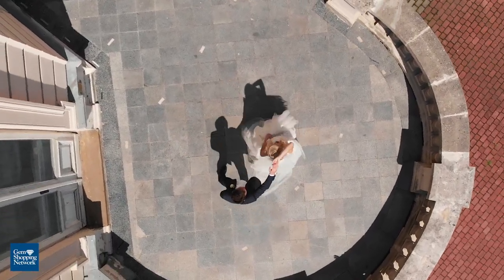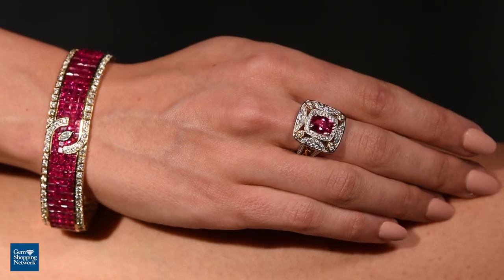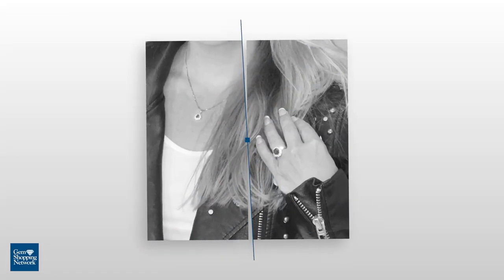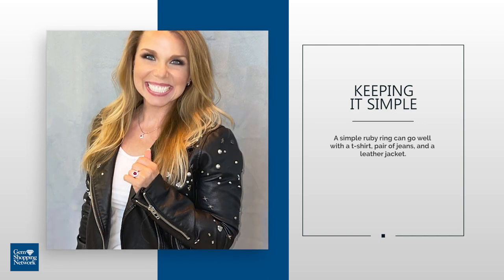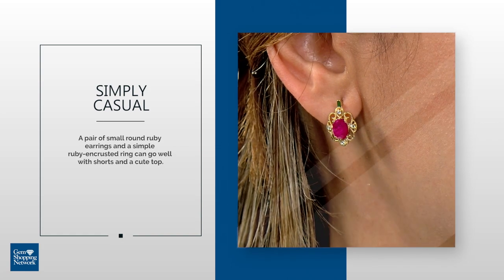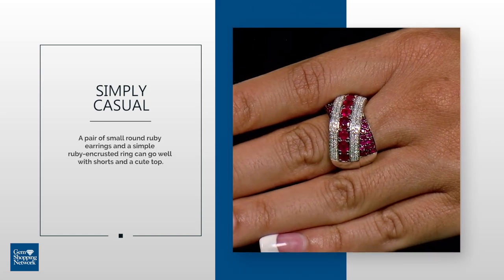Rubies are often associated with special events like weddings and anniversaries and times you have to get fancy. But a simple ruby ring can go well with a t-shirt, a pair of jeans, and a leather jacket. For a casual summer outfit, a pair of small round ruby earrings and a simple ruby encrusted ring can go well with shorts and a cute top.